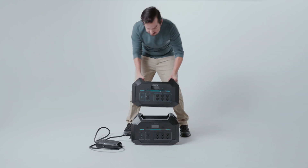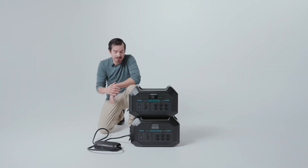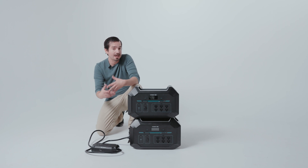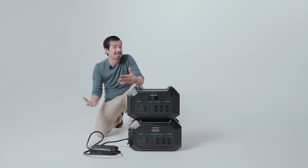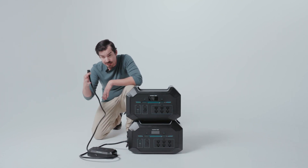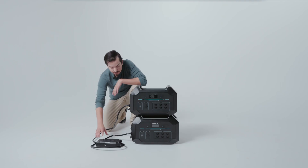Another key feature of the Renogy 1000 is the expansion feature. With the expansion feature, you're able to use this parallel kit to expand one unit and get double the output and double the capacity, giving you 2,000 watt-hours and 2,700 watts of output. All you have to do is connect one port to one unit and the other port to the other unit, and now you're getting double the output.